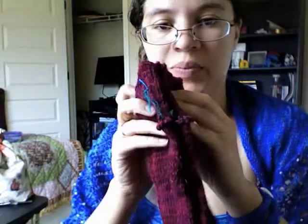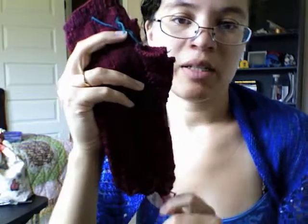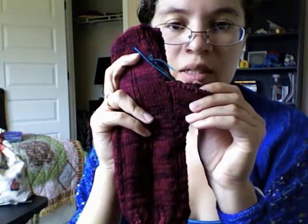I have an almost finished object and a ghost. The almost finished object is the Sleekit mitts, and all I have left to do is the thumb. Honestly I've been sitting on this project for like a month, because I'm not that thrilled about picking up stitches and knitting in the round on DPNs with that tiny little loop, and it's not even cold enough for mittens. So I haven't worked on that, but it could be done whenever.